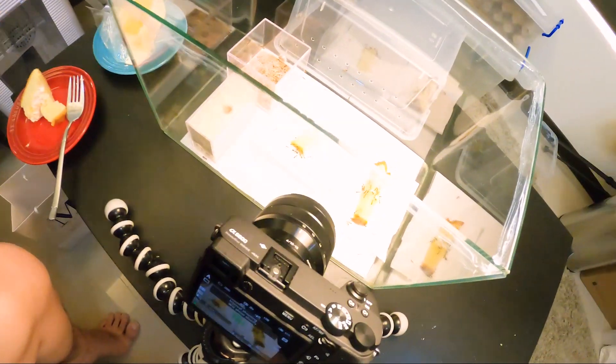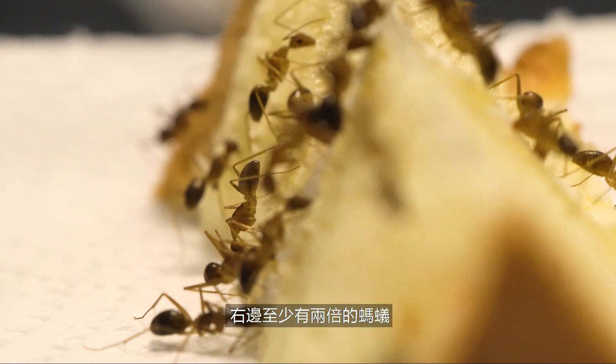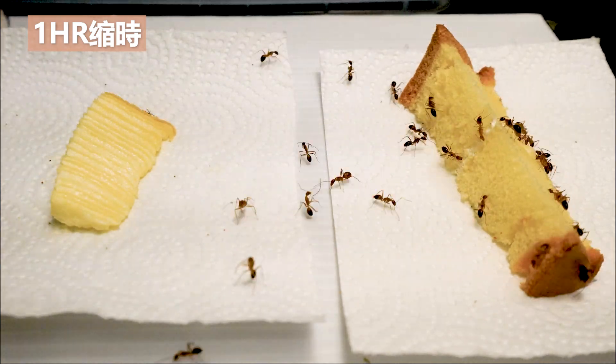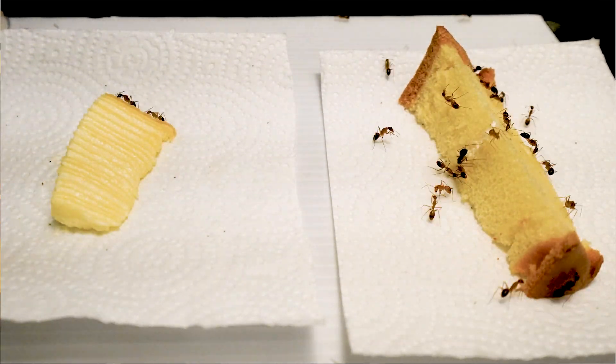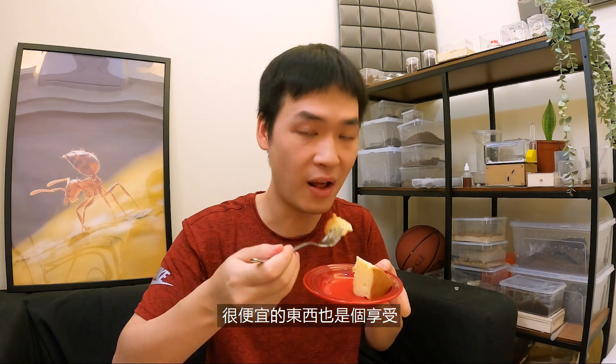And the ants agree with me. It's just firm, sweet, and cream — you can't go wrong with that. It's a good cake. If you just look at the terrarium right now, you can see the ants agree with me. There are at least double the amount of ants on the cheap cake versus the Lady M cake. Hey, sometimes the good things in life aren't expensive. You can enjoy good stuff even though it's cheap.